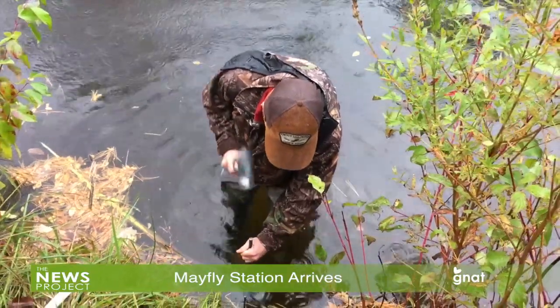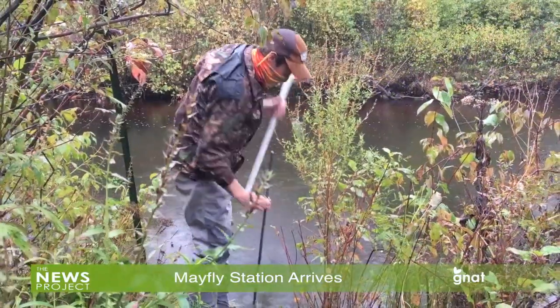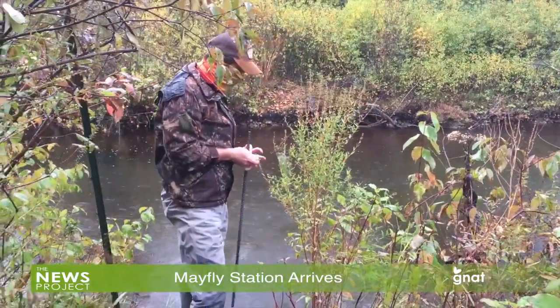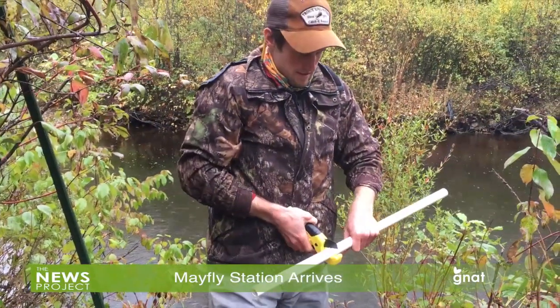Taking the temperature of the Battenkill, one of Vermont's most fabled trout streams, was one reason Jacob Fetterman of Trout Unlimited got his day off to a start by wading into the river and setting up a sensor that will provide information on how warm the river may be getting.